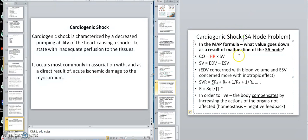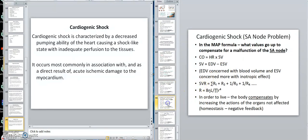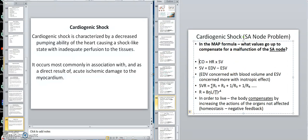If heart rate goes down, MAP goes down. MAP equals CO times SVR. If heart rate goes down, CO goes down; if CO goes down, blood pressure goes down. That would be the problem with the pacemaker.